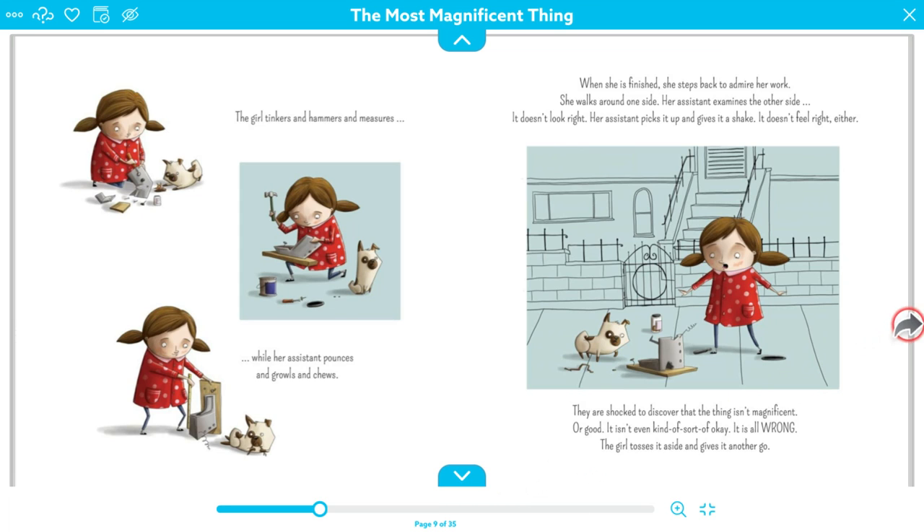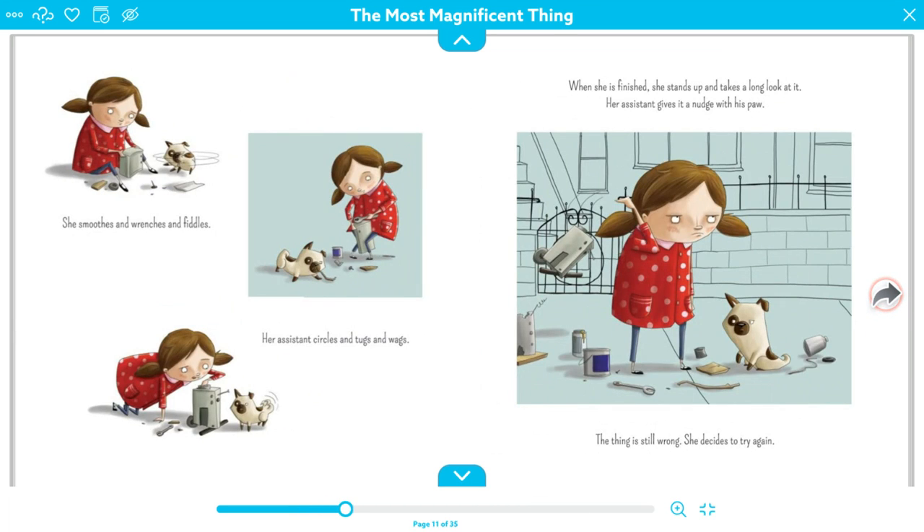The girl tosses it aside and gives it another go. She smooths and wrenches and fiddles. Her assistant circles and tugs and wags. When she is finished, she stands up and takes a long look at it. Her assistant gives it a nudge with his paw. The thing is still wrong. She decides to try again.